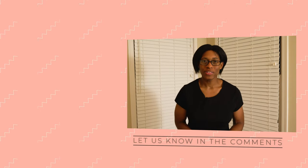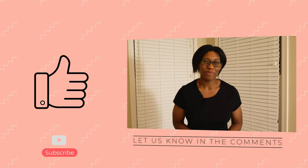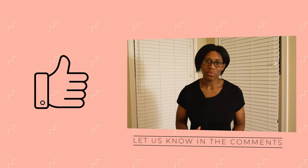By the way, if you enjoy the content we put on this channel, now is a great time to smash that like button. Let us know what you think about Pup2Date in the comments section below. Once you're done with this video, head over to our website and check out the blog post as well — it's an easy way to support the channel.